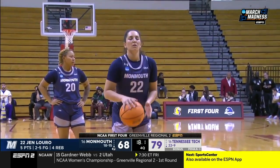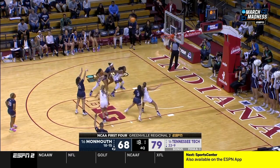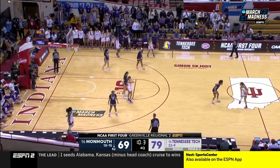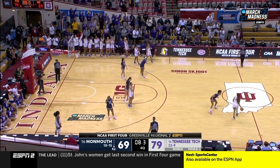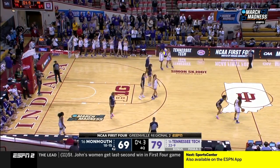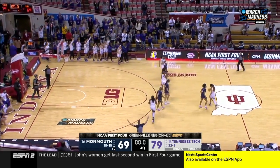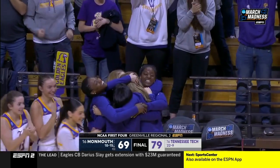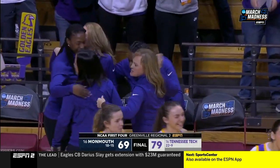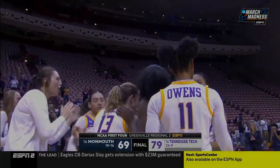Tinsley a grad transfer, and the OVC tournament champions coming in here red-hot from three-point range. The Golden Eagles of Tennessee Tech from Cookeville, Tennessee — Tennessee Tech with its first NCAA victory since 1990 gets the victory tonight. Kim Roseman and her coaching staff hugging.